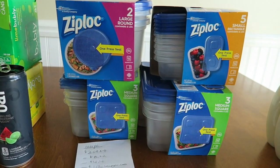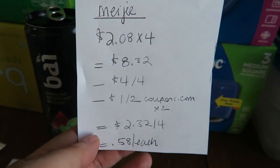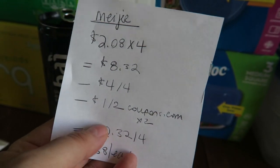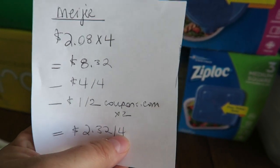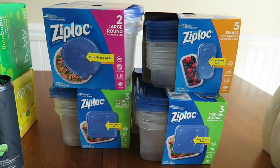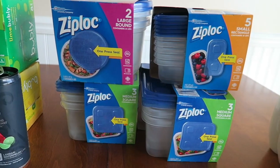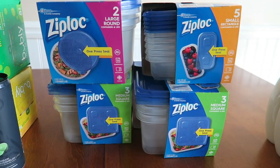The next deal I did — I got four of these Ziploc containers and they are $2.08 each, so for four of them it's $8.32. When you buy four Ziploc products you get $4 off instantly, so $4 came off. Plus I had $1 off two from coupons.com times two, so I paid $2.32 for the four or $0.58 each. My husband and I are trying to eat a lot healthier — lots of salads and fresh vegetables and fruits — so this stuff is critical for food prep. To pay $0.58 for each of them is even cheaper than the Dollar Tree.